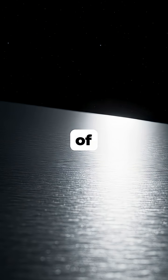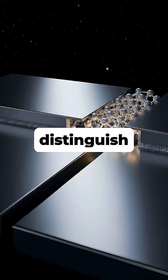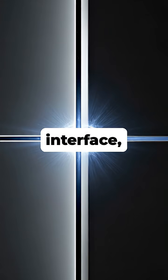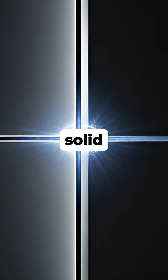But in the vacuum of space, this protective layer is absent, leaving the pure metal atoms completely exposed. When two clean, flat pieces of similar metals are pressed together, their atoms can't distinguish that they belong to separate objects. The atoms form powerful metallic bonds across the interface, instantly and permanently welding the two pieces into a single solid object.